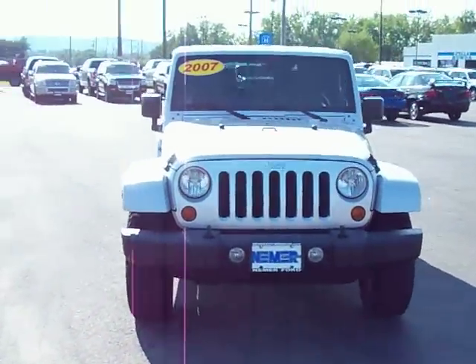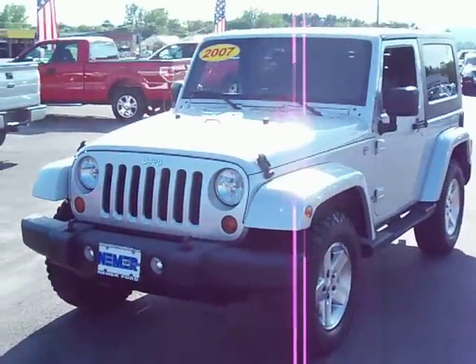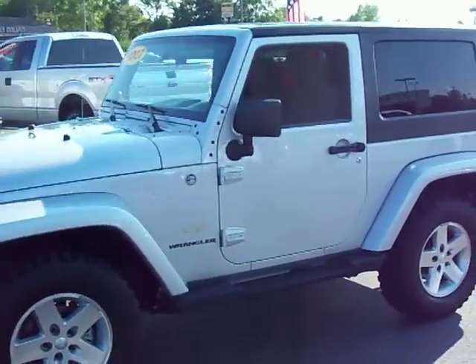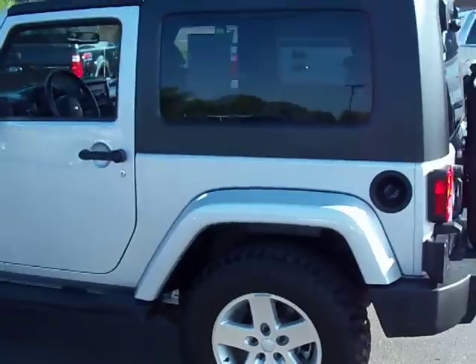Welcome to another NeymarFord.com video walk around. It's time we have another vehicle off of our pre-owned lot. It's a 2007 Jeep Wrangler Sahara. This is a rare low mileage Sahara — it's a 2007, only has 13,000 miles on it.